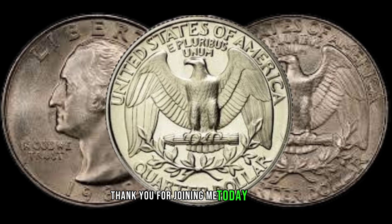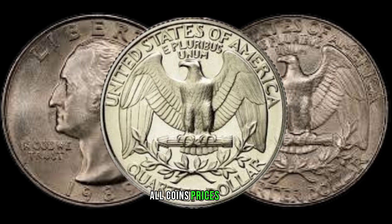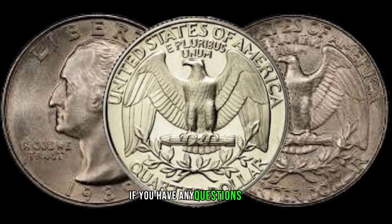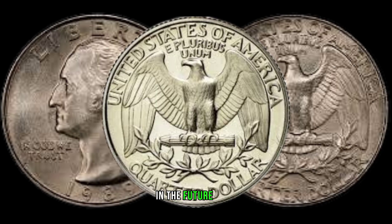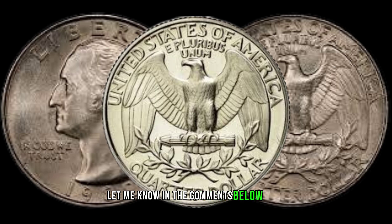Thank you for joining me today on Old Coins Prices. If you have any questions or if there's a specific coin you'd like me to explore in the future, let me know in the comments below. Until then, happy coin hunting!